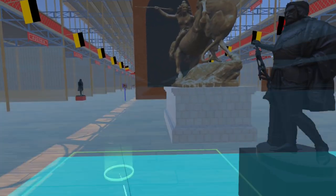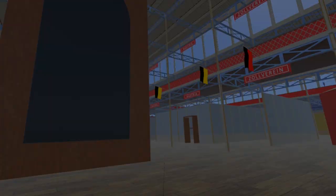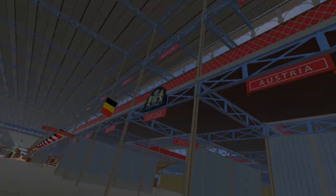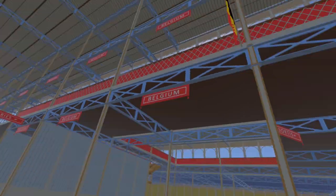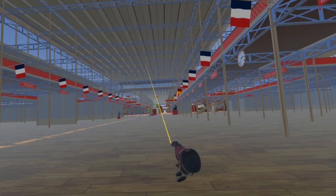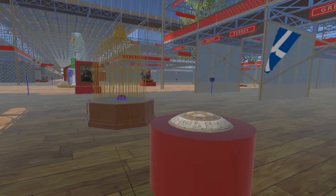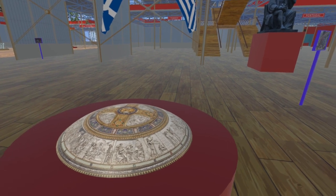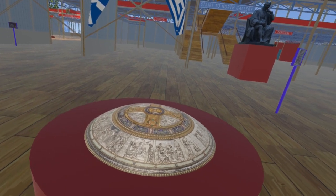Continuing west, we pass the Holland section, above which are the Royal Coat of Arms of the Netherlands. As we approach the transept, we encounter the magnificent shield presented to Queen Victoria and Prince Albert by Frederick William IV, King of Prussia, who was sponsor at the baptism of the Prince of Wales, later Edward VII, at St George's Chapel, Windsor Castle, 25 January 1842.